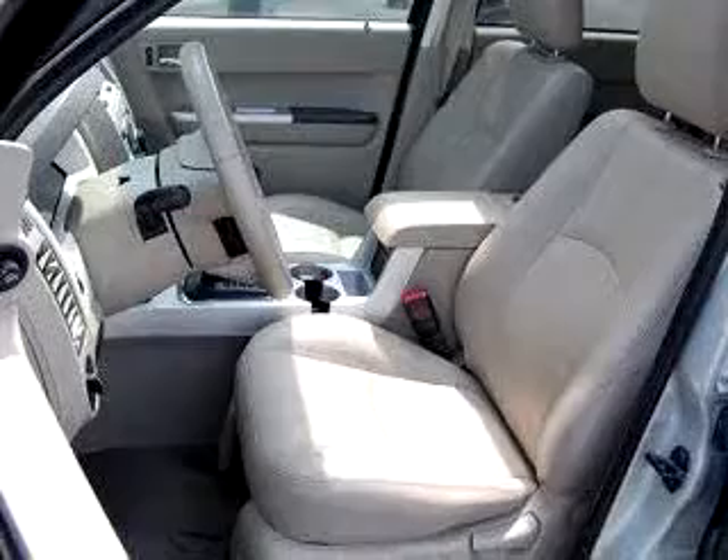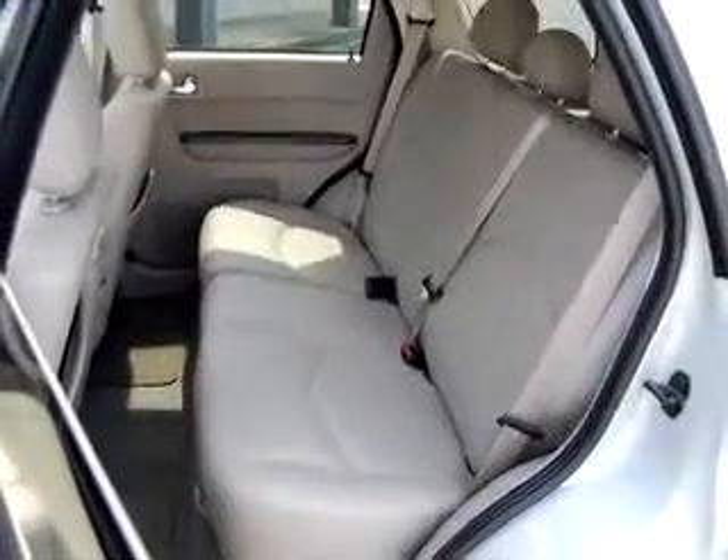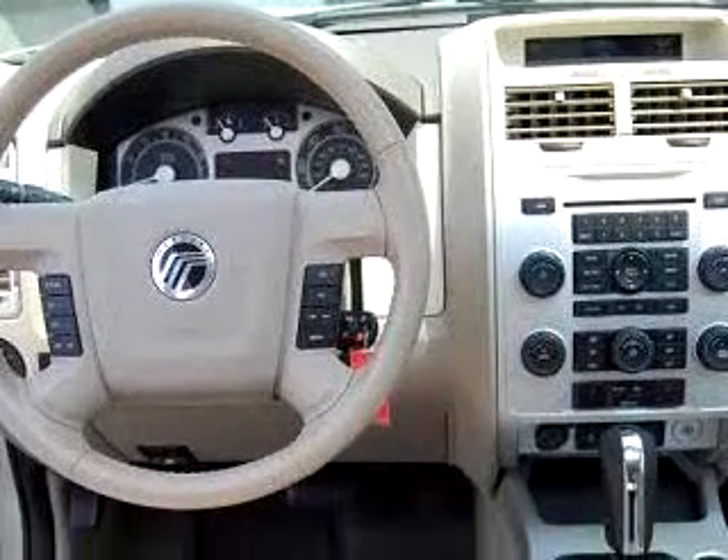Enjoy an impressive 22 miles to the gallon on this great SUV with features like compact disc changer, leather seats, leather-wrapped steering wheel, keyless entry, driver-side airbag, tilt steering wheel, cruise control, and much more.